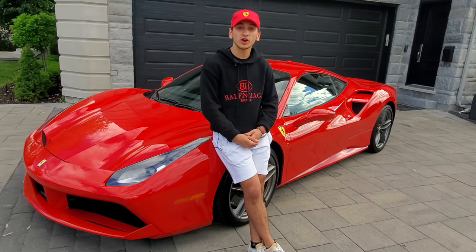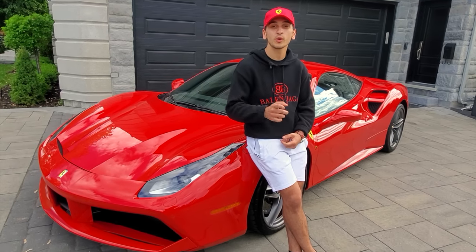Hey everybody, welcome to Greenlight Car Reviews. My name is Giancarlo and today we're filming the Ferrari 488 GTB.